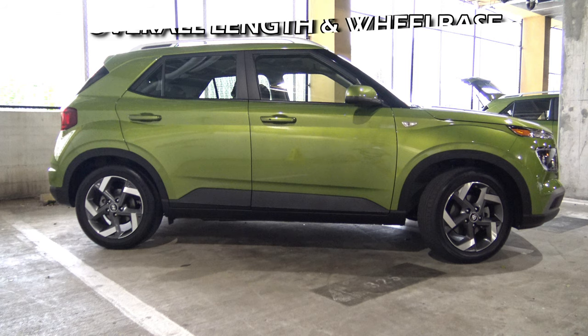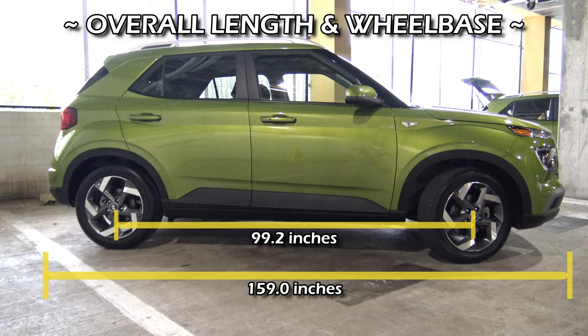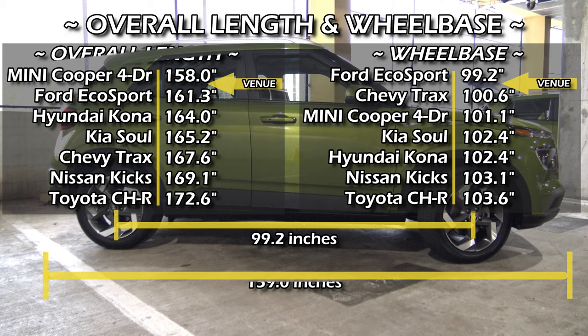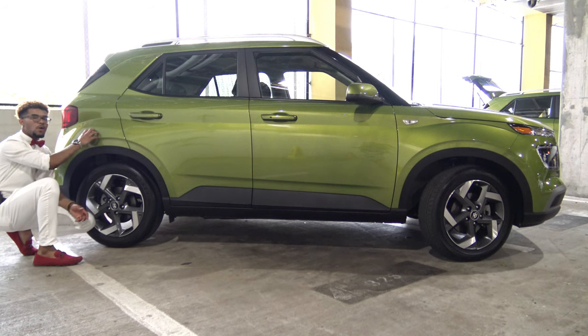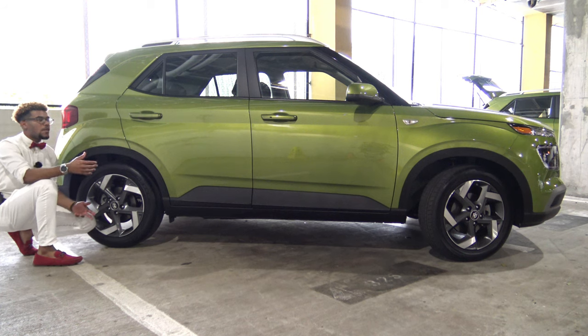The Venue is actually one of the shortest offerings in the subcompact utility vehicle segment. You'll notice the Venue has more of its cabin pushed toward the rear of the vehicle, whereas something like the Kicks has a bit more toward the front with a more extended hood. All in all, looking at the side profile I'm quite impressed with what Hyundai has to offer. Especially with bright colors like this, the vehicle will definitely appeal to a younger generation and people who want to stand out while still having practicality without breaking the bank.